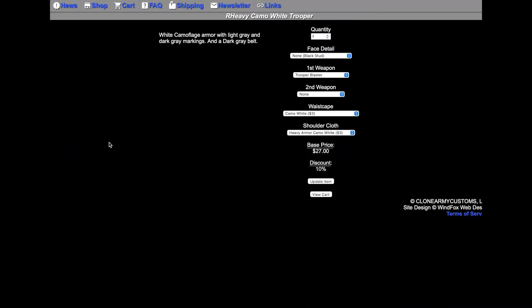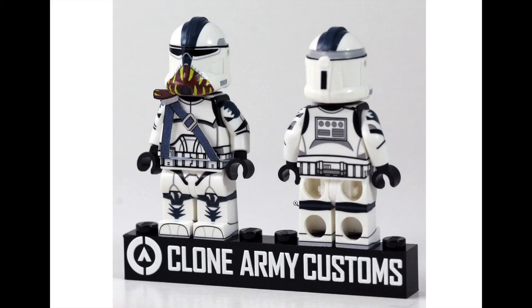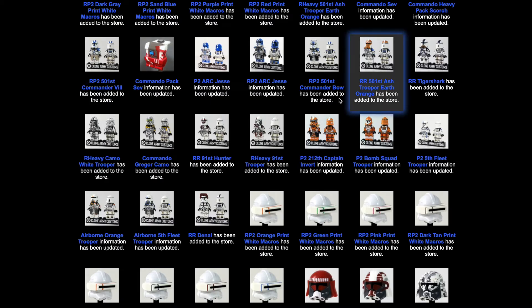Here we have a Heavy 501st trooper with camouflage — I've never seen this guy before. Looks cool, though not a big fan personally. Then there's the RR Tiger Shark — this is a theme that Tyler made himself. It features a tiger mouth print on the mouthpiece, which is pretty cool. That's $30. And here we have a variant of the Recon Trooper from Katana Squad, which is cool.